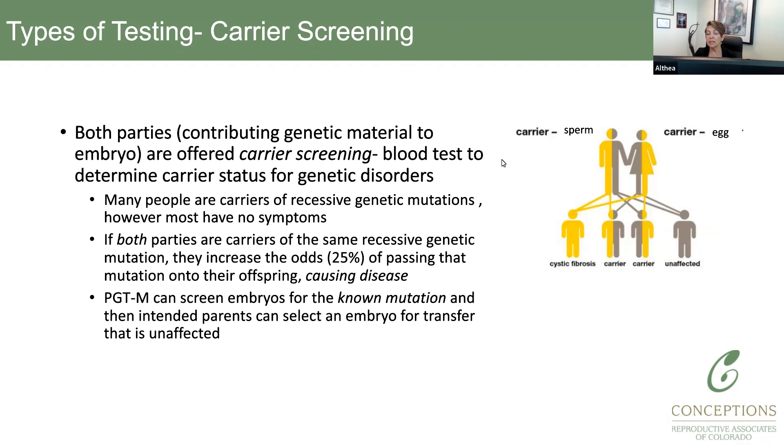Unfortunately, many times this particular test is offered only once a patient is pregnant, and at that point other decisions have to be made in terms of further testing. PGTM — where M stands for mutation — will screen the embryos for a particular disorder, and I'll go into that in more detail.